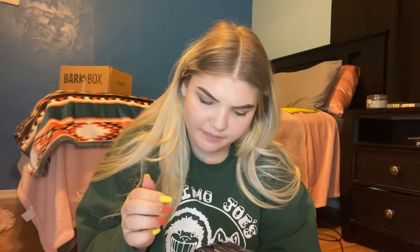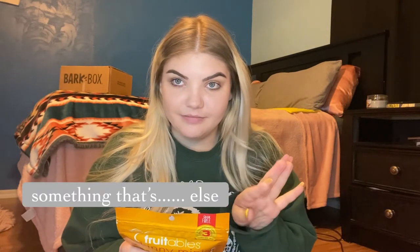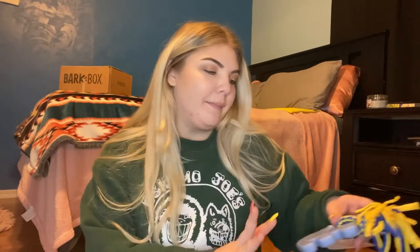This is the grilled bison flavor — they feel pretty soft and are three calories per treat, grain-free. I also got another package: pumpkin and mango flavor. I got one meat flavor and one non-meat flavor, and the packaging is cute.